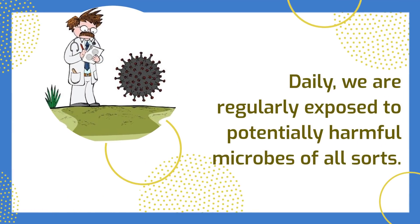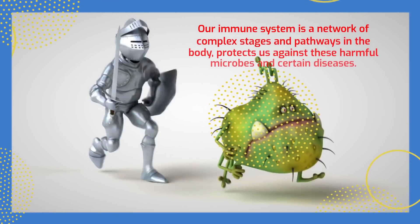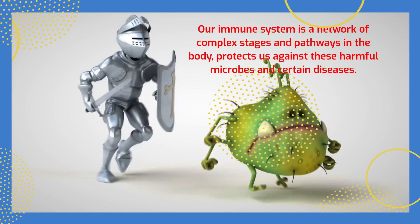Daily, we are regularly exposed to potentially harmful microbes of all sorts. Our immune system is a network of complex stages and pathways in the body, that protects us against these harmful microbes and certain diseases.